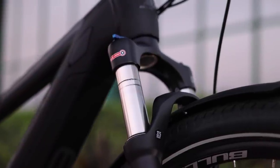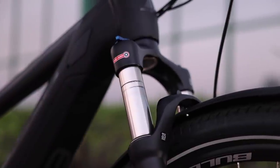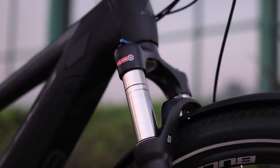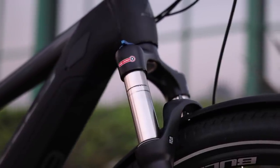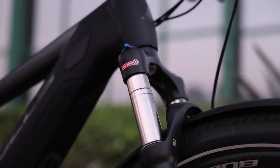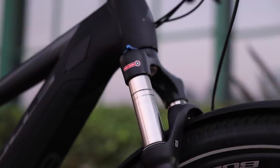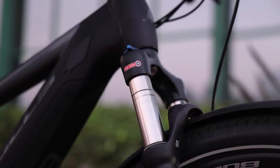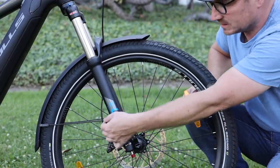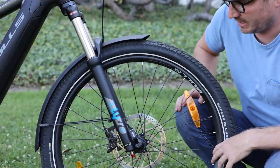The front fork is an air fork with 34-millimeter stanchions — pretty heavy-duty. You do have a lockout up front, and it's 120 millimeters of suspension travel, which makes sense — somewhere between 100 and 120 is pretty fitting for that on/off-road type riding. There are aluminum fenders with mounts specifically on the fork, which is a nice, heavier-duty setup.